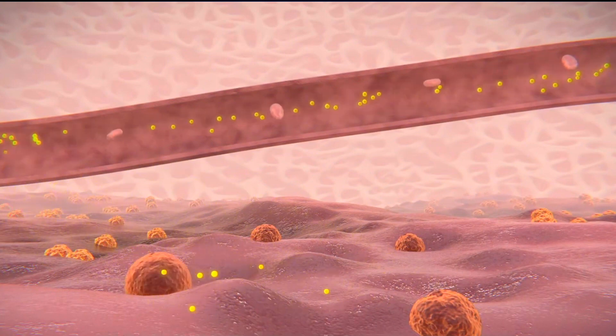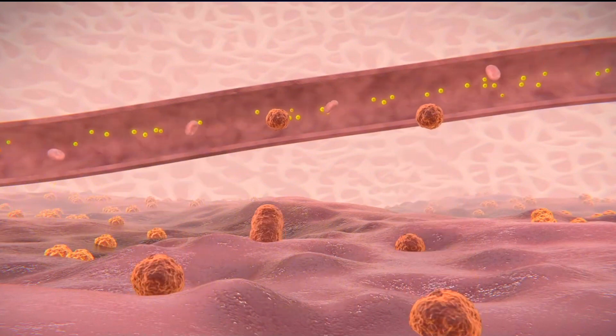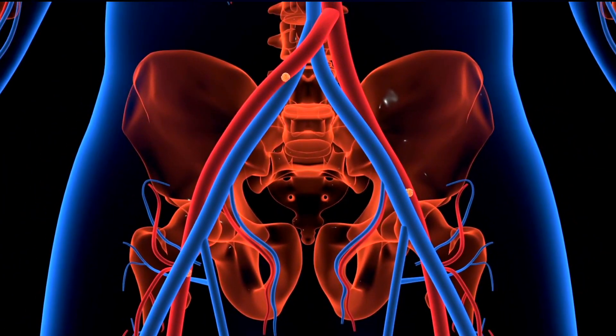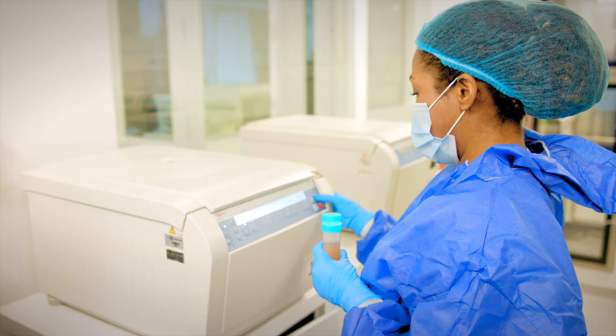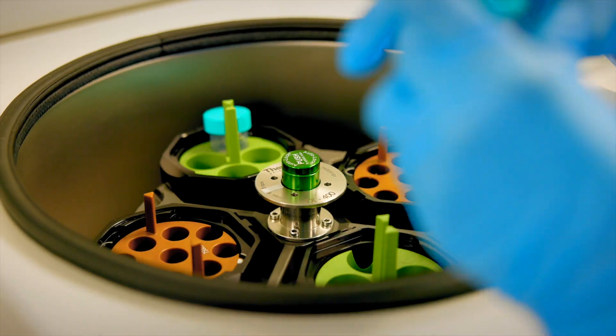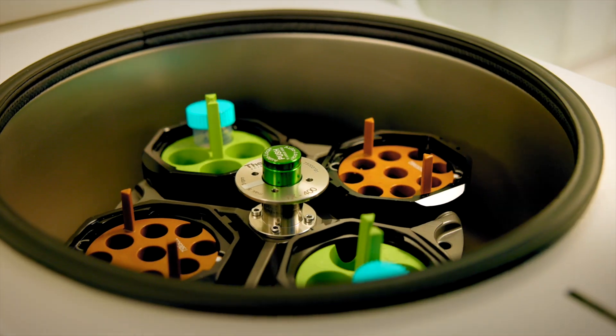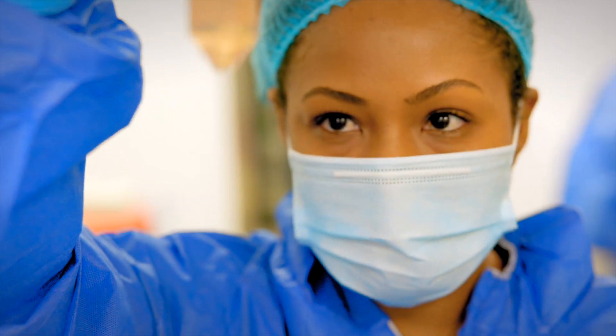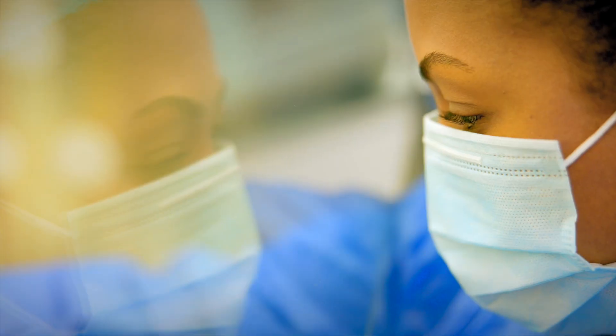Cell therapy using donor MSCs works because these high-quality cells naturally migrate to areas of the body that are damaged, injured, or chronically inflamed. Bioaccelerator cells secrete a variety of signaling molecules that are known to help improve existing cell function, promote healing in damaged cells, balance immune function, and reduce inflammation.